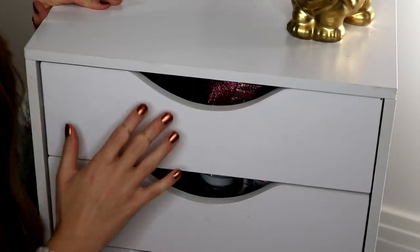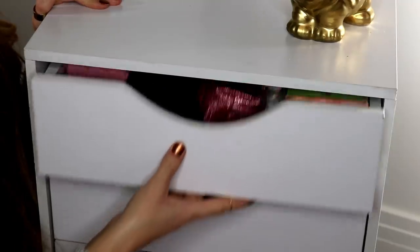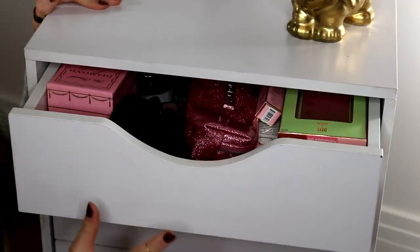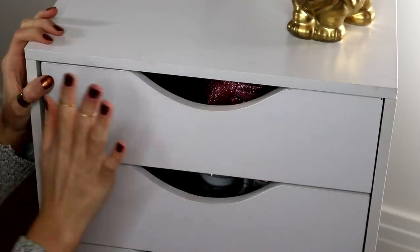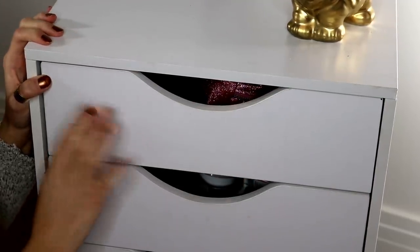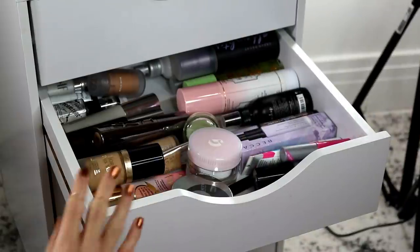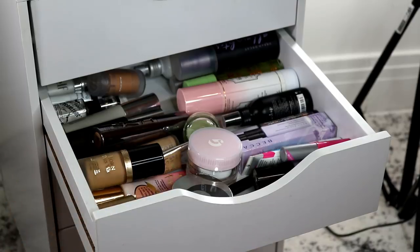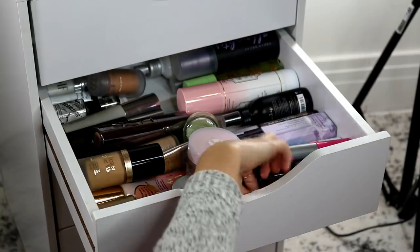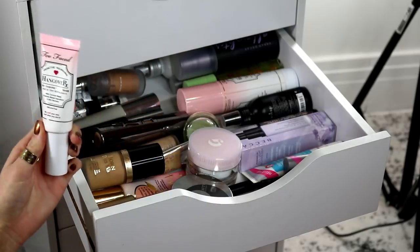All right, so here are my makeup drawers, and I kind of want to go through them individually. This top one has just some PR products and random stuff that you need to test out or just newer makeup to my collection, so I think I'm going to go through that one last. I kind of want to pull things from the other drawers first. This drawer has my primers and foundations — basically all base products. First of all, I want to get a very hydrating primer.